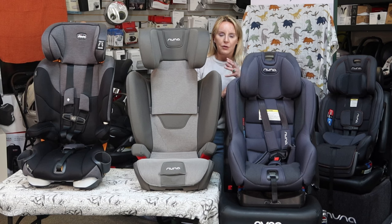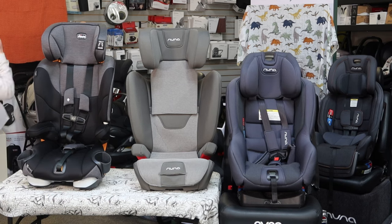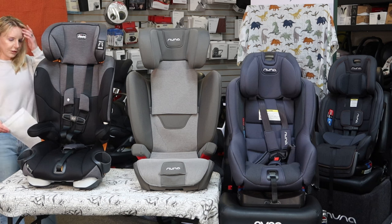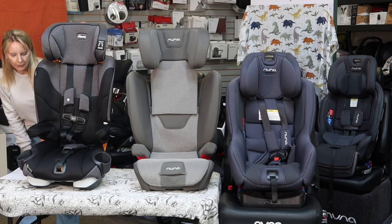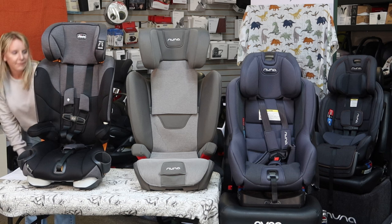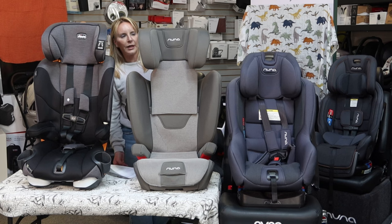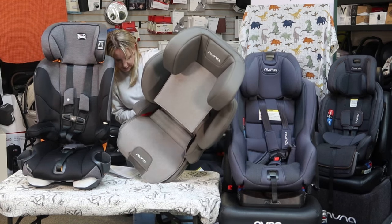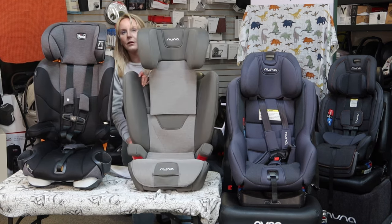I would hold off on getting a booster seat for as long as possible and keep them in a five-point harness style seat as long as they can still fit in it and the seat tolerates it. The weight limit in harness mode is 65 pounds; the height limit is 54 inches or less for harness height, and in booster mode it goes up to 57 inches. This booster seat goes from 40 to 110 pounds as a high-back and between 38 and 60 inches. As a backless booster, it will hold 10 more pounds — up to 120 pounds.